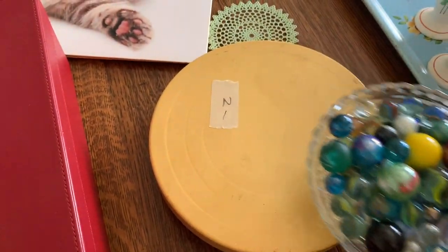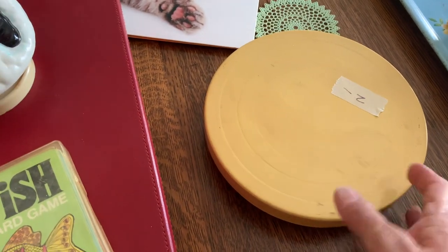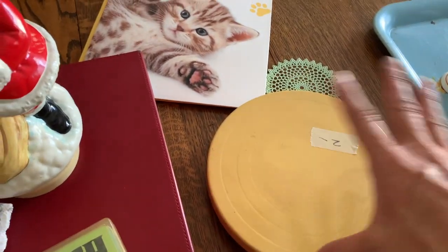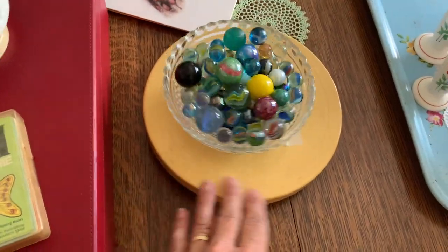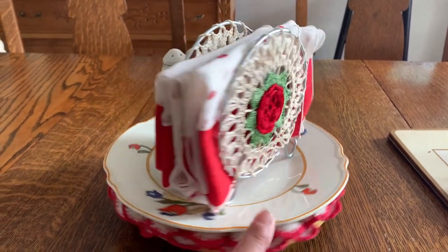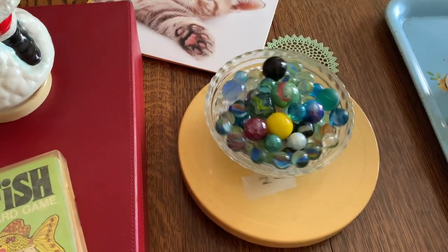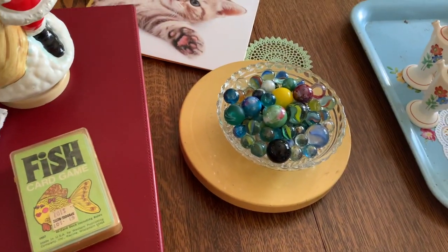I found this little lazy susan — those marbles I got somewhere else. It's also that hard plastic. I've been wanting one; it's small, like a salad plate size, so what's that, like eight inches? I knew I would know the one I wanted when I saw it, and I did, so I bought that. It spins very nicely, so I'm gonna wash it up — you can see it's very dirty — and use that here in my dining room.